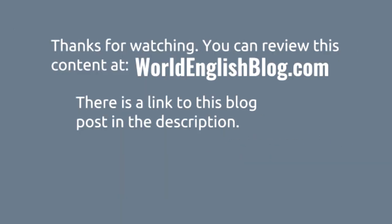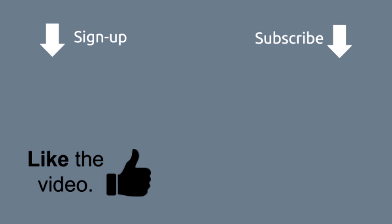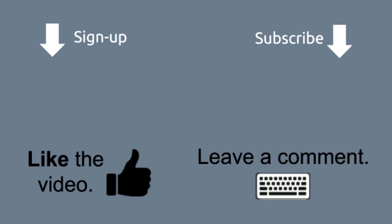Thank you for watching. You can review this content at worldenglishblog.com — there is a link to this blog post in the description of this video, and also a link to the audio portion posted on SoundCloud. Before you go, remember to like, subscribe, and leave a comment if this video was helpful. Thanks again and have a great day!